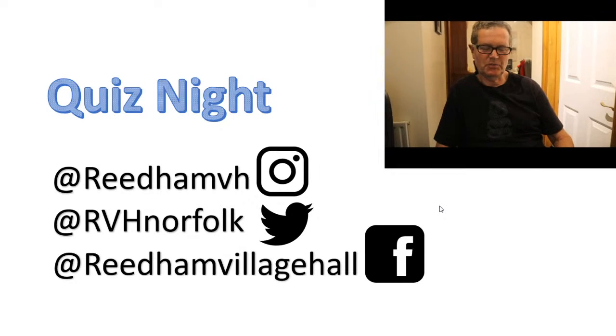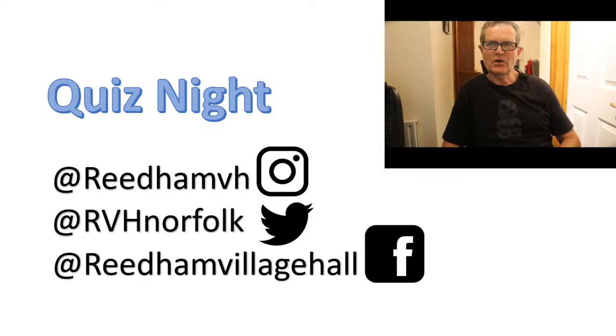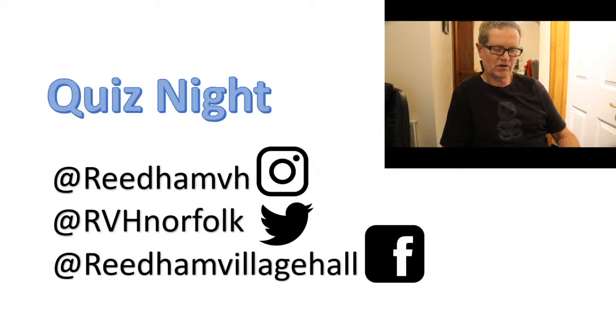Good evening everyone — this is the one you've been waiting for all evening: one of my boring facts. The boring fact this evening is the saying 'Smart Alec' — don't be a smart Alec. Someone who thinks they're pretty clever.